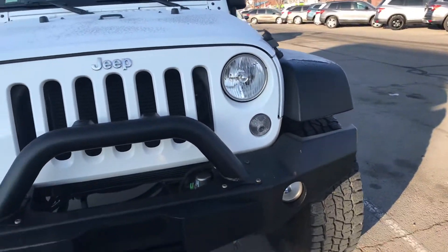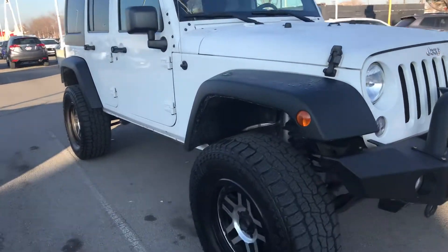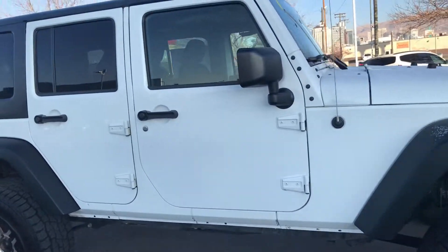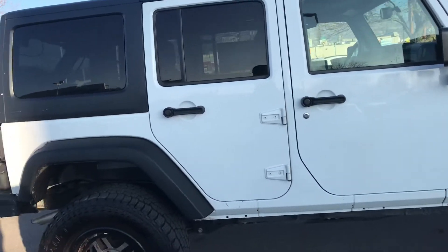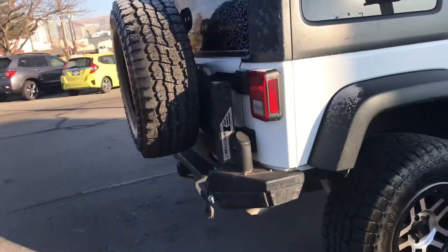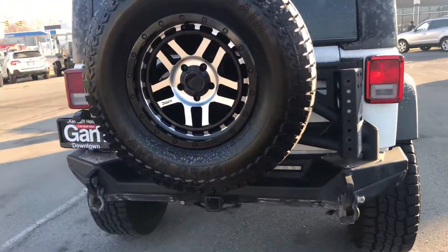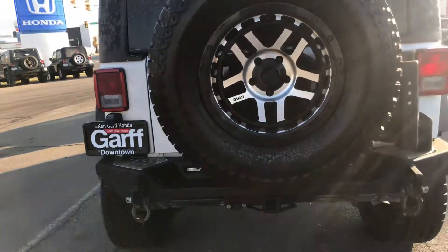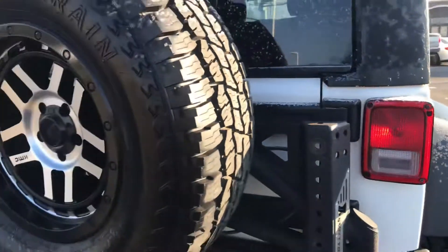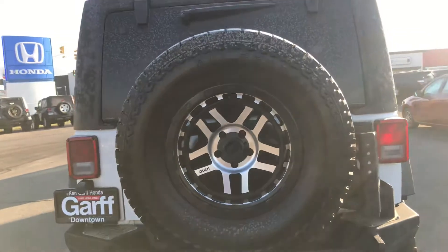It's got the upgraded front bumper. They had to put a new windshield in it, so I apologize for the stickers on it. It's in great condition for a 2016. It's got the XRC bumpers on the back with the Smittybilt spare tire adapter, and a matching spare as well with the same KMC XD wheel on the back.